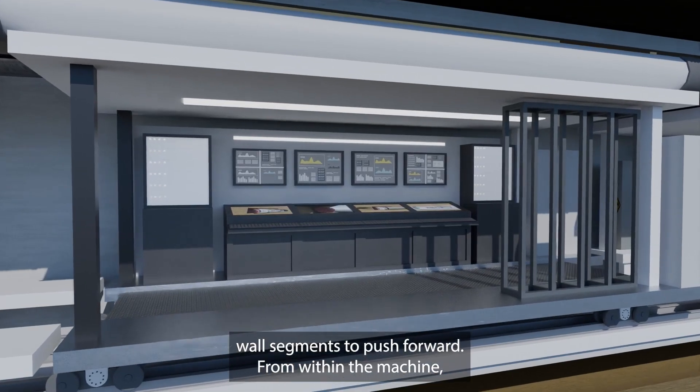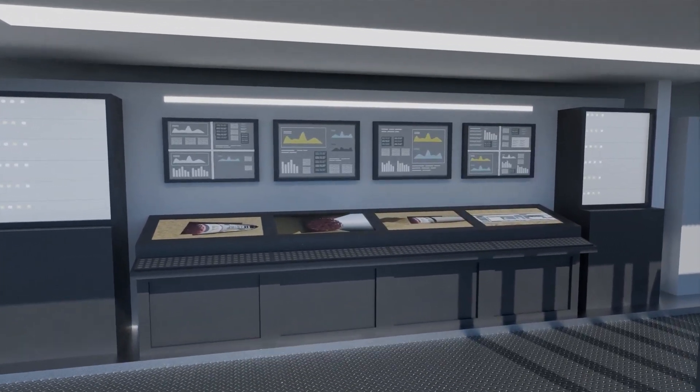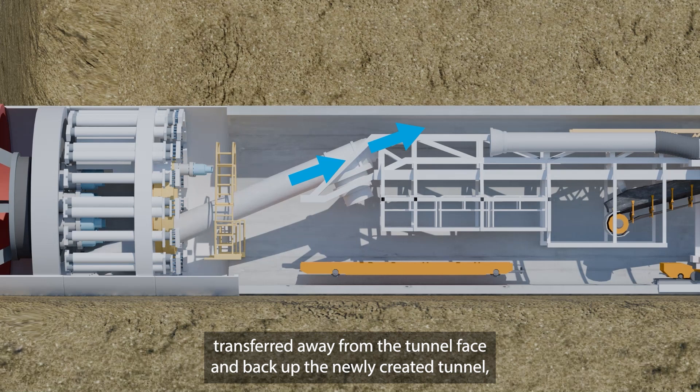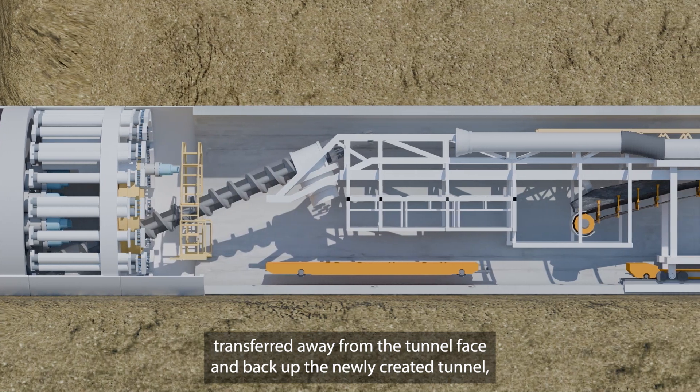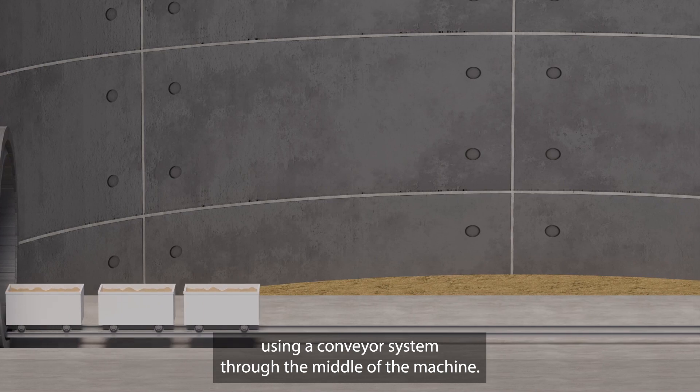From within the machine, operators monitor, control and direct the tunnelling operation. Excavated material is transferred away from the tunnel face and back up the newly created tunnel using a conveyor system through the middle of the machine.